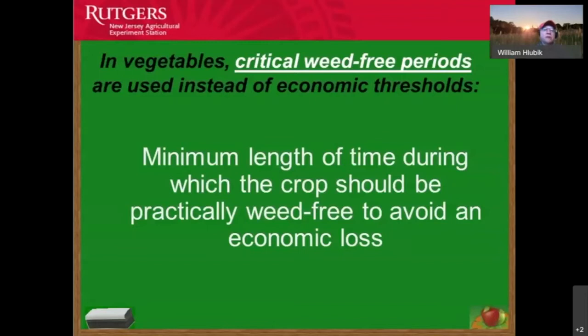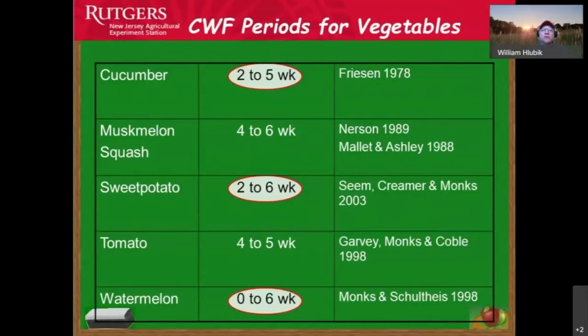For vegetables like cucumber, keeping areas weed-free for just two to five weeks shows a dramatic increase in yield. The same is true for sweet potato, watermelon, and tomato. By reducing competition with weeds, we can increase yields and improve plant health. When we have a lot of weeds, we decrease air movement in the area, which increases disease problems — so reducing weeds also improves air circulation.